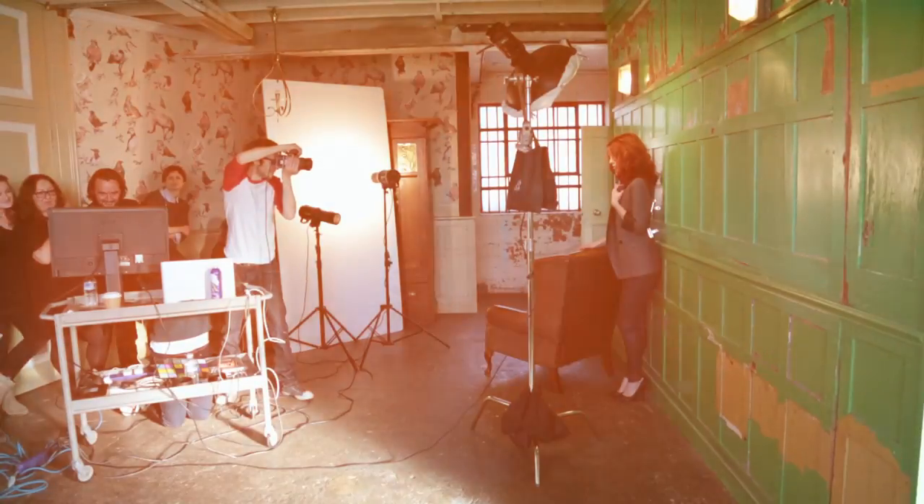Hi, my name's Gary Hooker. I'm a member of the global artistic team for Matrix. We're here on the colour shoot here in London, working in an amazing studio with a fantastic team and a beautiful model.